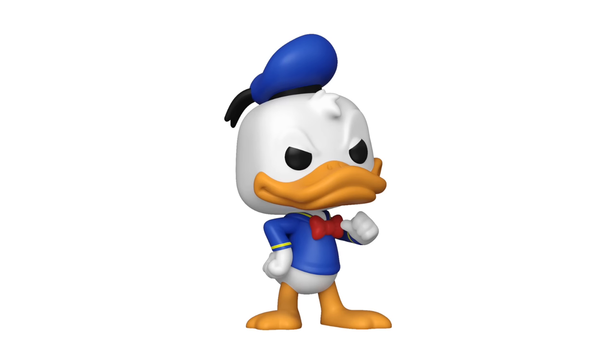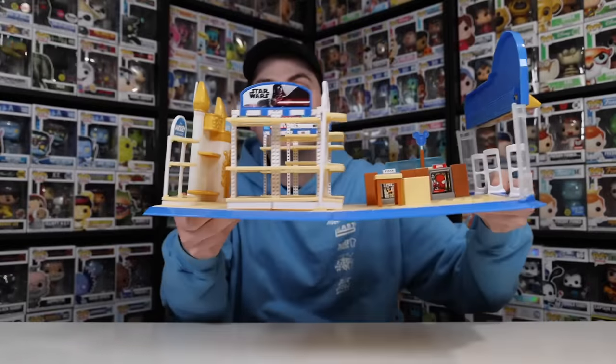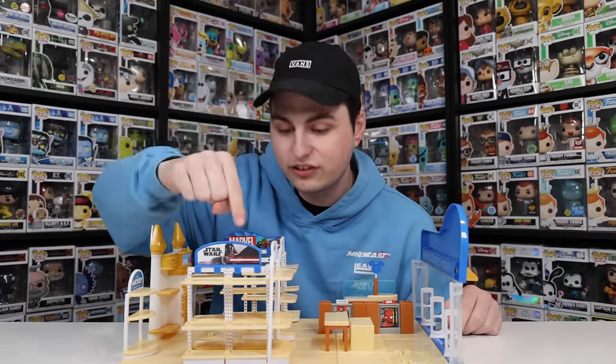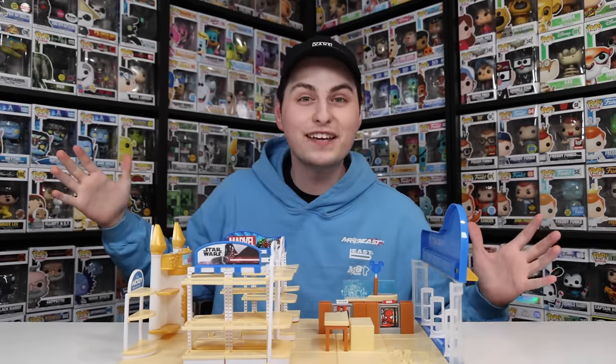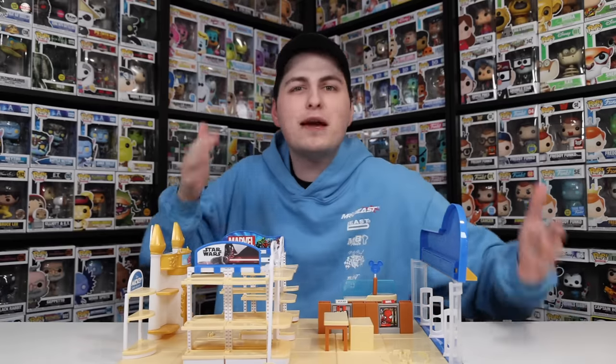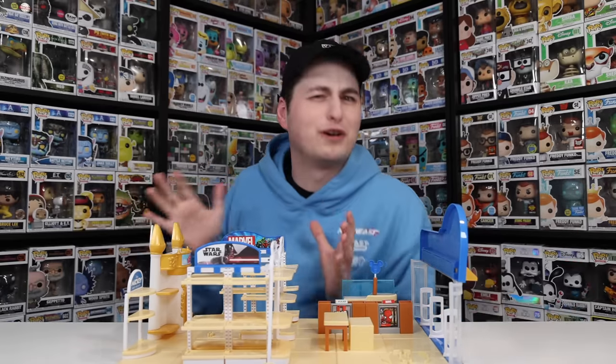Recently, Funko has been creating a lot of Bitty Pops — like their normal Funko Pops, but a lot smaller. Today, I have two of the newest sets that we're going to be cracking open to see if we can get every single one of them. And while I'm opening them up, we're going to be making a Bitty store using this Disney mini brand set. You might also notice there's a bit of a Marvel section over here, but they haven't made Marvel Bitty Pops yet, so we'll have to ignore that.